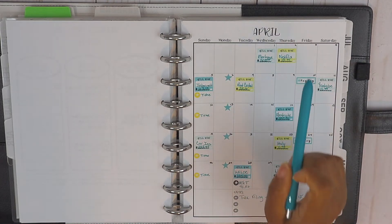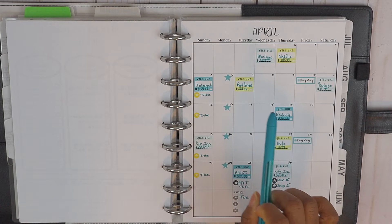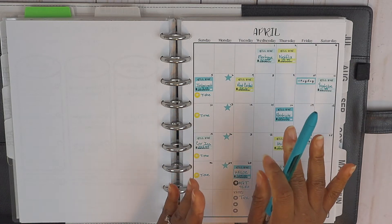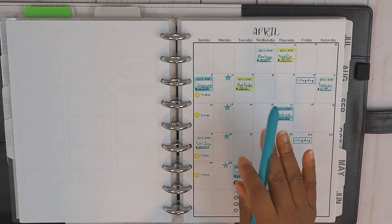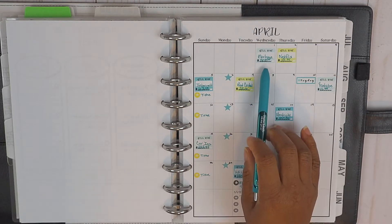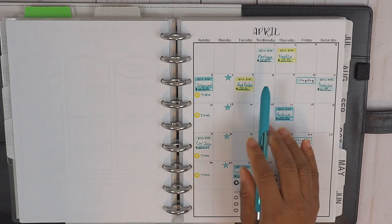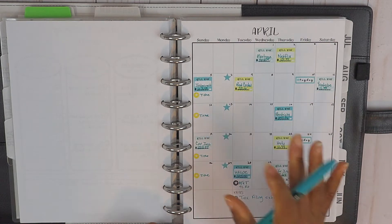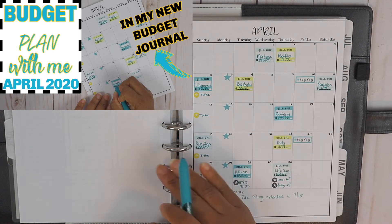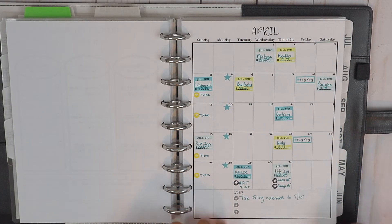We are going to budget paycheck number one from the 1st all the way through the 16th. By the time you see this video, of course, the 1st will have passed. I just want you to know that we have over one month of expenditures as a buffer in this account, so we're not late on our bills. We also have a grace period with our mortgage, so we're never late. If you missed the April calendar setup and pre-planning video, I'll leave that link above.